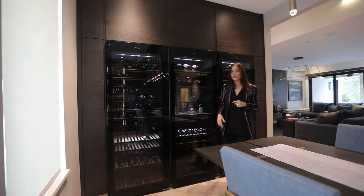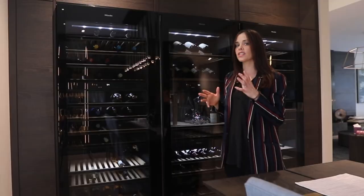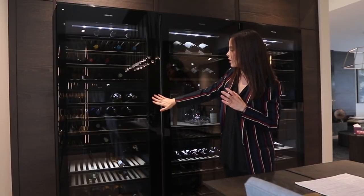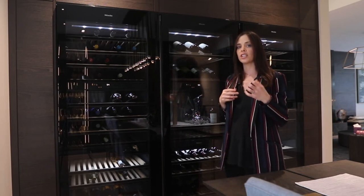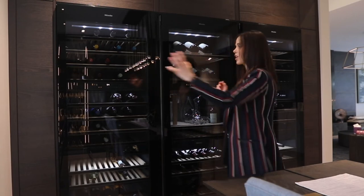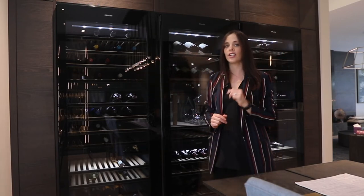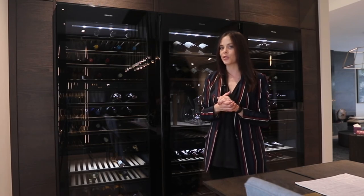We separated each unit using high-gloss black panels. This allowed the texture of the Mila units to pair almost seamlessly with our high-gloss panels, so that it really doesn't show, and it almost completely integrates in, creating this beautiful, elongated look. It's one of my favorite parts of his home, and I hope that you guys also enjoyed it.